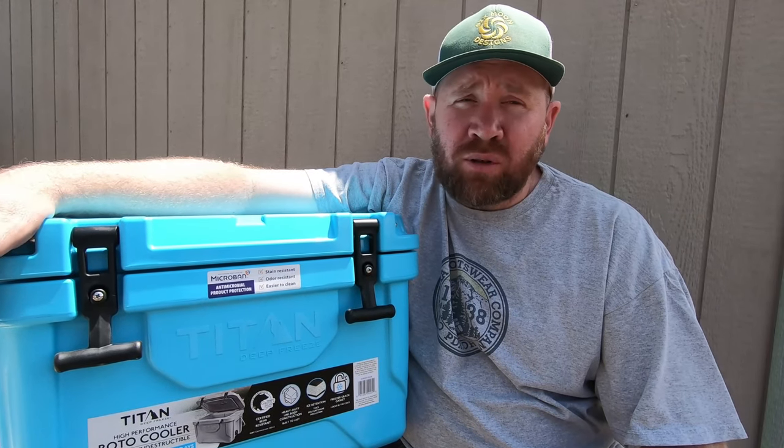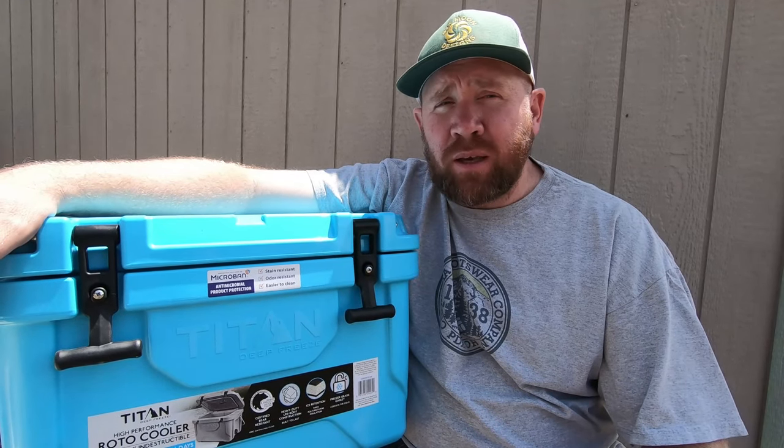If you're going to be doing more than a 4-day trip, you're looking at a bigger cooler like a 50-Quart, something like that.